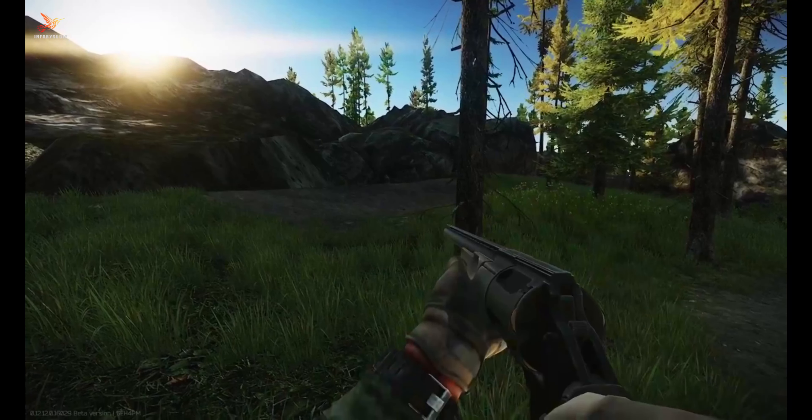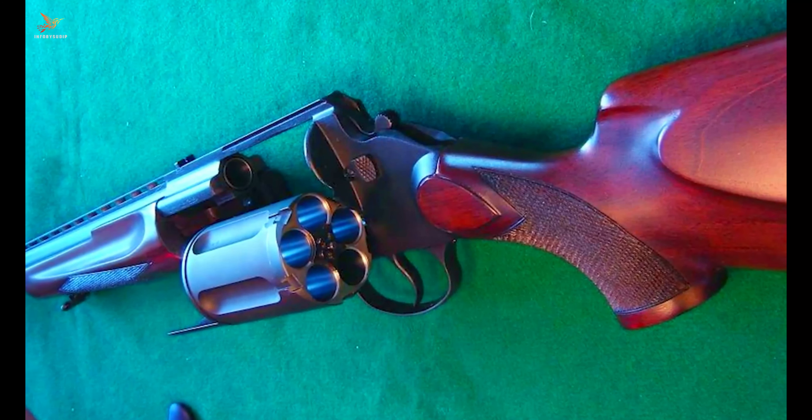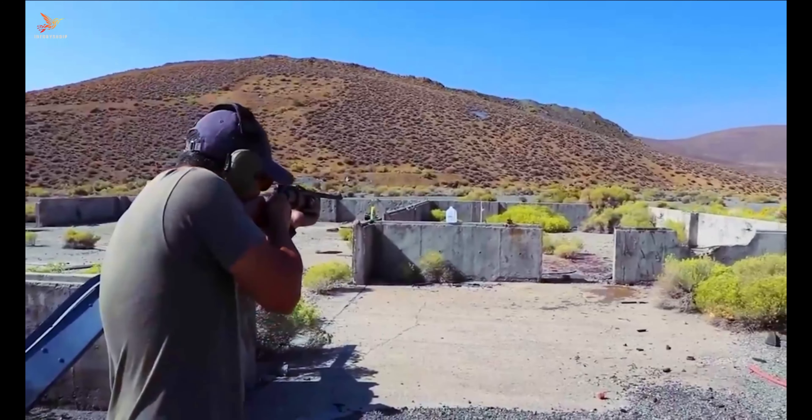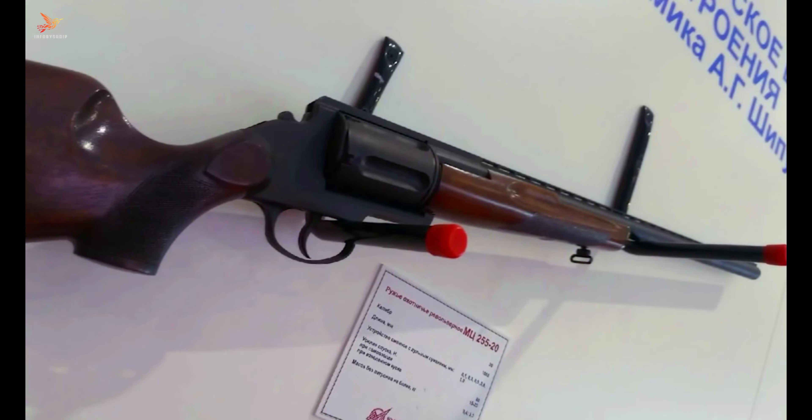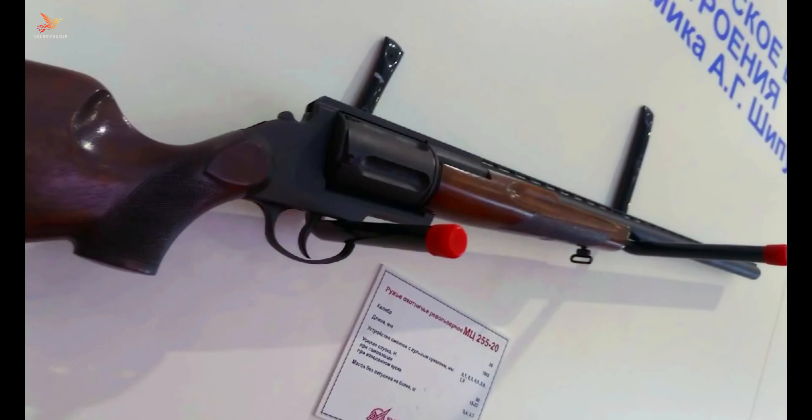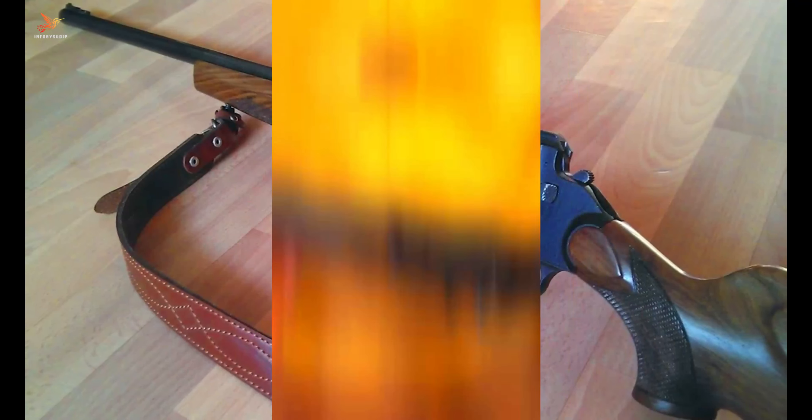The MTs-255's semi-automatic action enables rapid firing, making it suitable for various tactical and defensive situations. Chambered in 12 gauge, it delivers significant stopping power and can be loaded with a variety of ammunition types, enhancing its adaptability. Its robust construction, compact size, and user-friendly controls contribute to its popularity among law enforcement and military personnel.